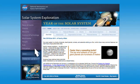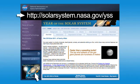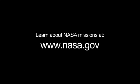You can learn more about our planetary family tree at solarsystem.nasa.gov/yss for Year of the Solar System. You can learn all about other NASA missions at www.nasa.gov. That's all for this month.